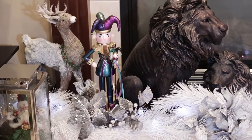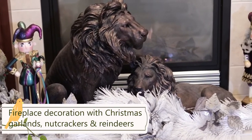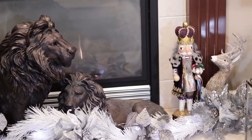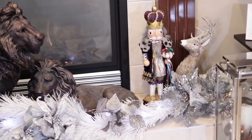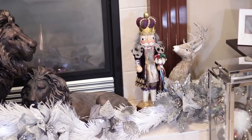And this is how we decorated the fireplace. It gives you a really warm feeling, right? And also these reindeers and the nutcrackers make it really nice and beautiful. I really love these nutcrackers and deers.